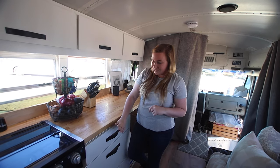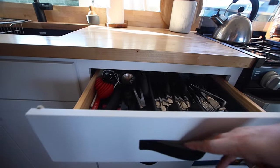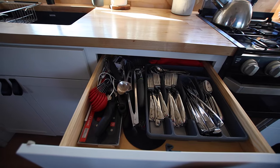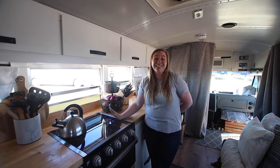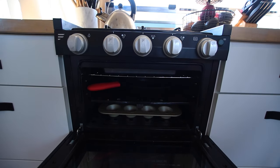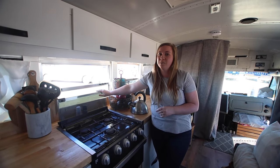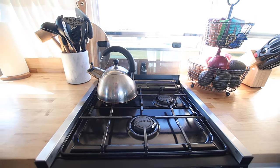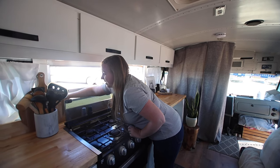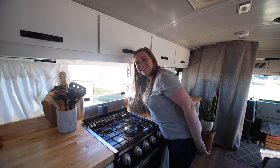We have six total drawers which hold everything from Tupperware, plates, utensils, to of course the junk drawer. This is our Furion range — it's a 17-inch RV range and we love it because it's compact but also has a built-in backsplash, which is great because we didn't end up tiling the wall. We really wanted the openness of all the windows, and we have emergency windows that open so when I burn dinner it's all good.